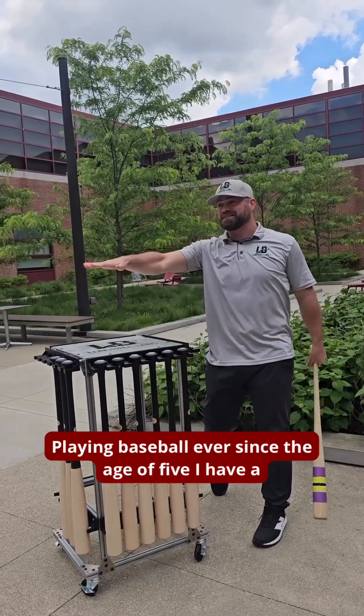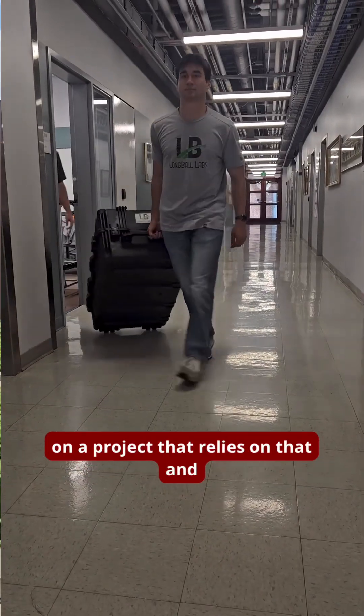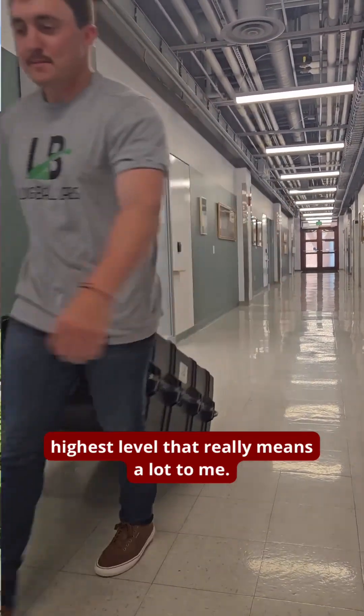Playing baseball ever since the age of five, I have a deep passion for the game. Being able to work on a project that relies on that and builds upon the love I have for the game, and being able to see it impact the game at the highest level — that really means a lot to me.